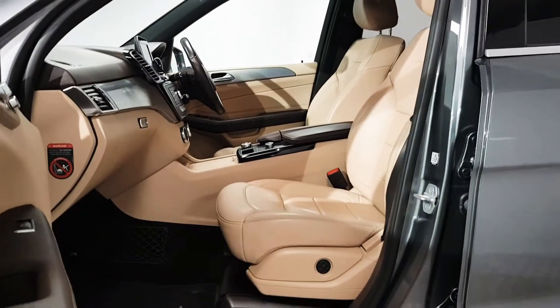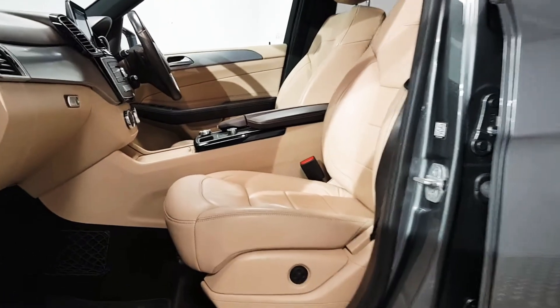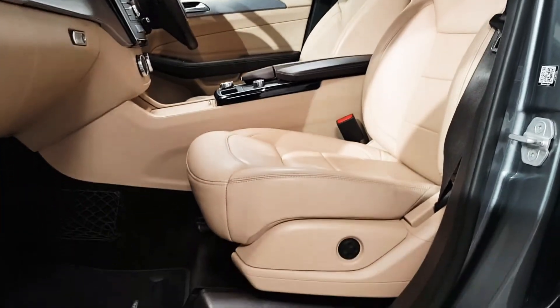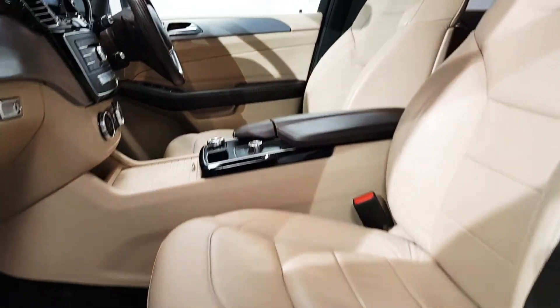It's finished in Selenite Grey metallic on the outside, and on the inside you have a full cream leather interior. Lumbar support is there on both front seats.